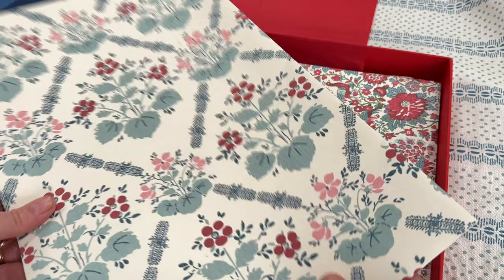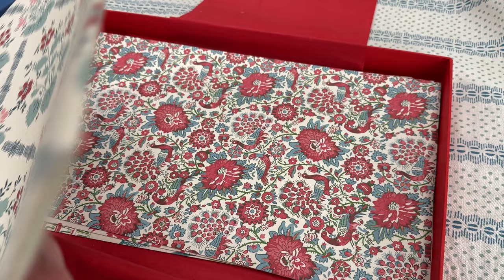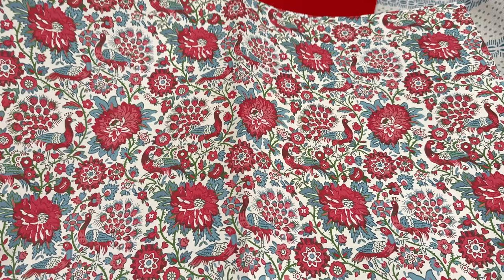Then we have the Elizabeth in blue, which is so pretty — I've actually done my spare bedroom at home in this. You'll see a picture of it at the end of this video. Then we have the Lily Red wallpaper, which is going to look so sweet in an attic bedroom for a little girl, or a small loo somewhere — just lovely and sweet.